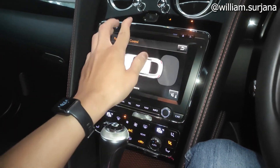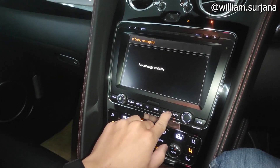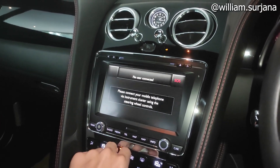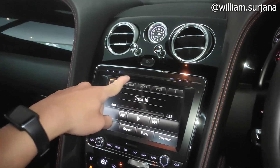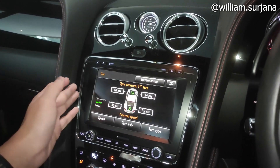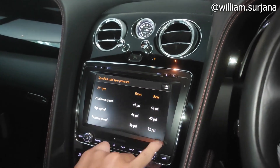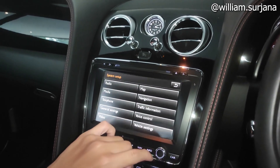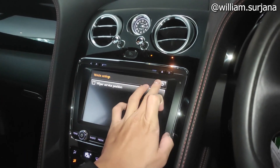Head unit sudah monitor layar sentuh. Ada menu informasi, navigasi, maps, telepon, media, dan radio. Radio ada slot CD, SD card, dan bisa Bluetooth. Untuk pengaturan kendaraan ada speed, tire information, tire type, sistem setup, voice control, dan vehicle setting — lengkap.